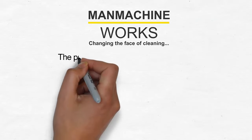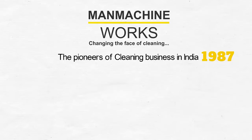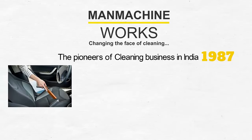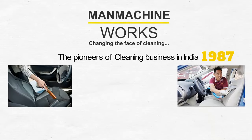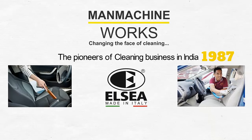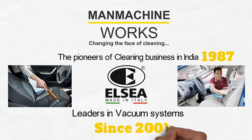Man Machine Works, the pioneers of cleaning business in India since 1987, bring to you world-class vacuum cleaners and car dry cleaning spray extraction machines specially for car wash businesses, in association with LCM, leaders in vacuum systems since 2001.